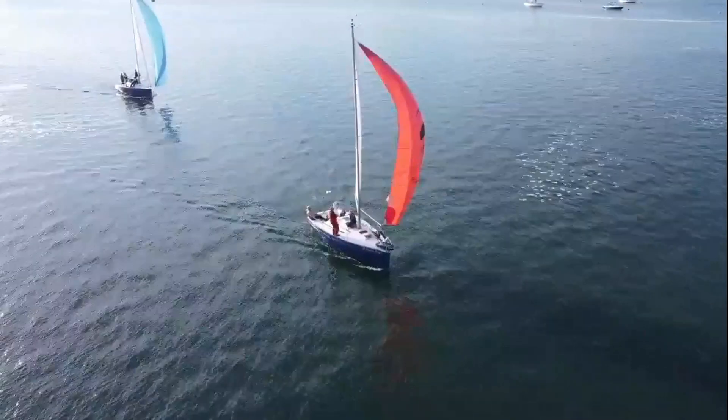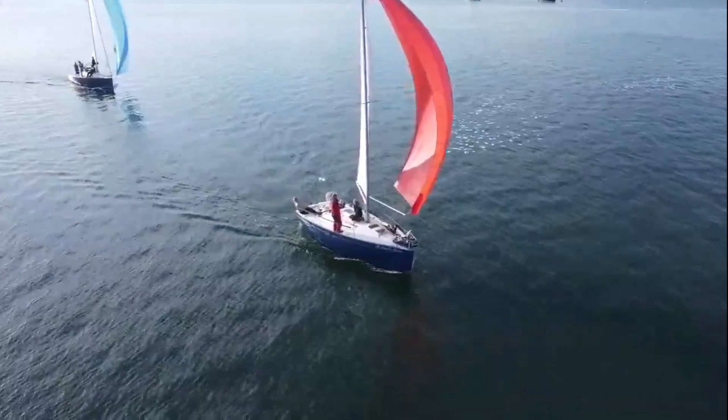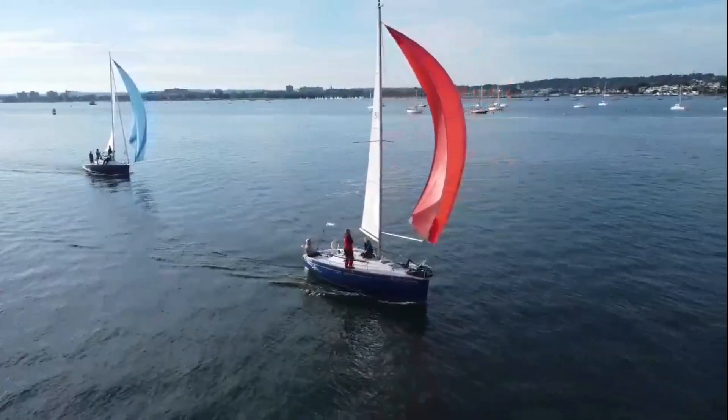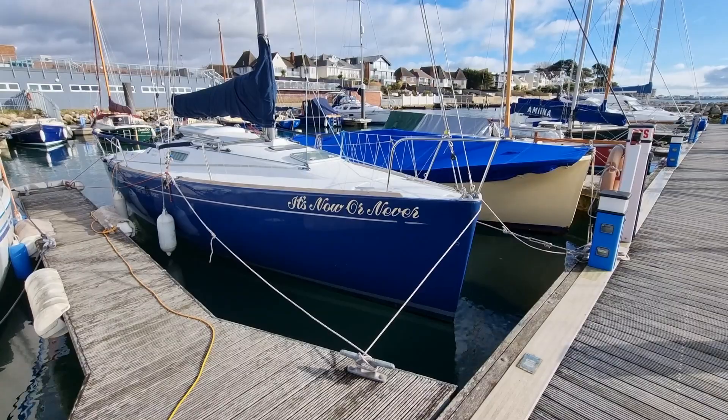Welcome to another of my short walkthrough videos, this time for It's Now or Never, a Beneteau First 260 Spirit that was built in 2004. The First 260 is a lift-keel cruiser racer that is fun to sail, both for racing and cruising.